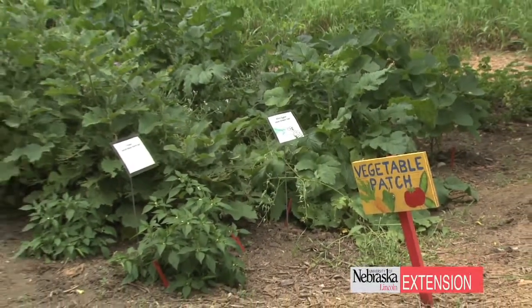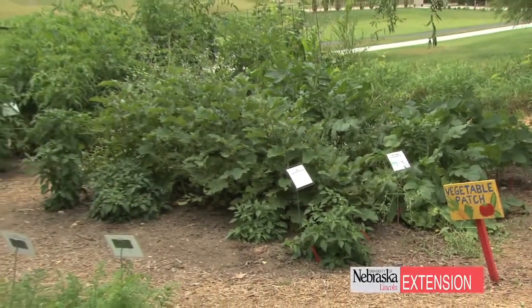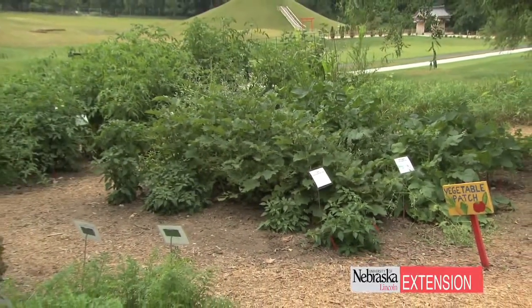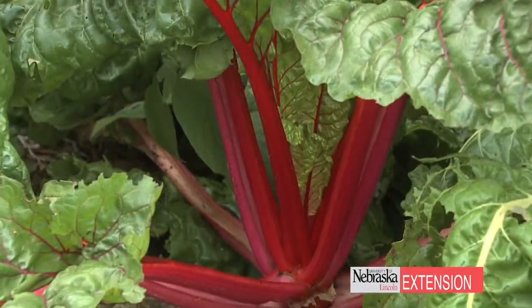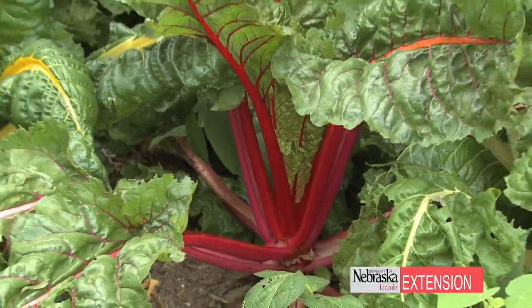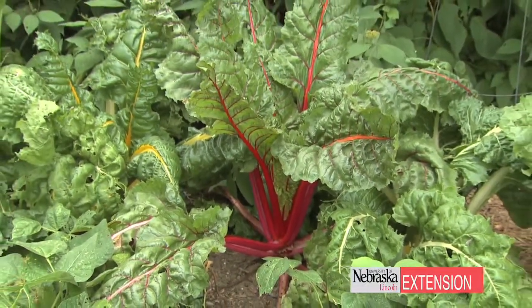Last but not least, there's a rainbow garden and there's a vegetable garden. Kids can learn that not only do vegetables grow in the garden, but they can learn that they're eating roots by eating carrots, stems by eating celery, leaves by eating lettuce, and flowers by eating broccoli. So it's a really fun interactive learning garden.